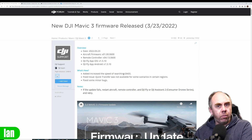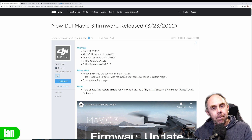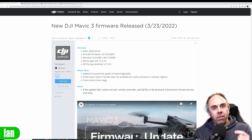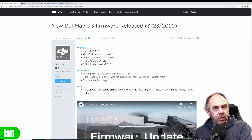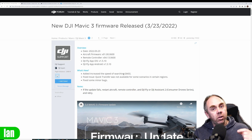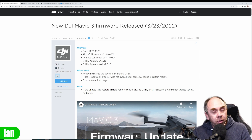Whilst DJI releasing a firmware update implies it's a software problem, there's no guarantee, and we could have two or three different things going on that have all fallen under the same umbrella of long acquisition times — including some bad GPS units. Hopefully this update will fix it for the majority of people and put to bed another issue with the Mavic 3. It had a difficult birth, but there's no question DJI have done a good job of bringing updates, and today it's pretty much where it should be from a performance and feature point of view.